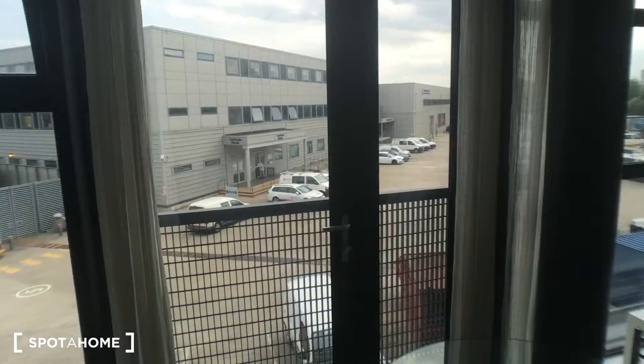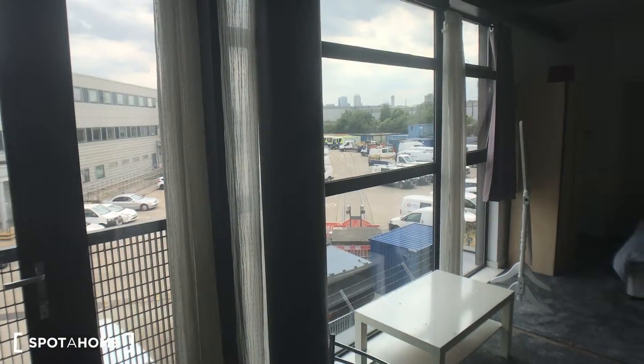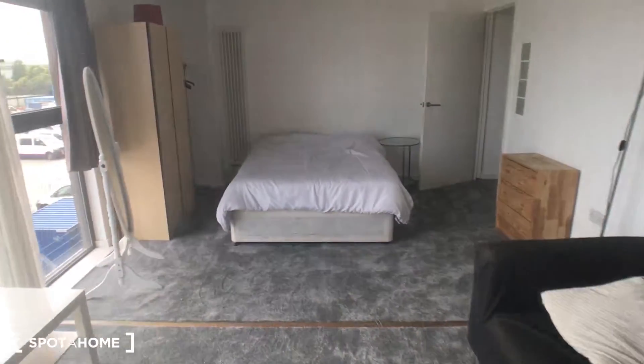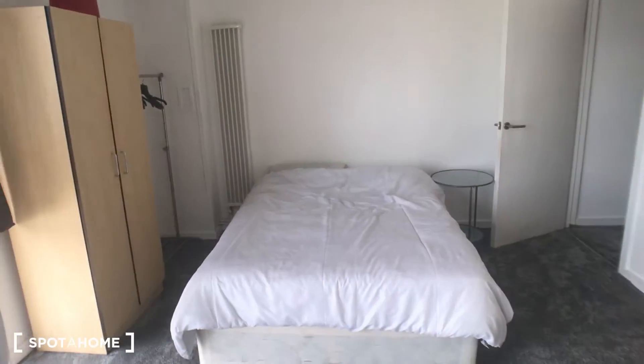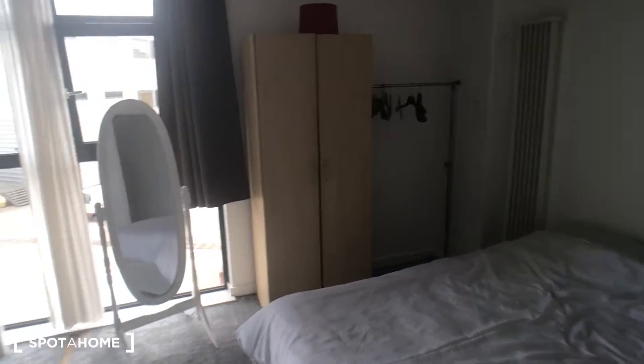Across this wall you've got these really amazing floor-to-ceiling windows. And here you've got another bedroom which also has a screen that comes all the way across to make it private. Again you've got your wardrobe and chest of drawers.